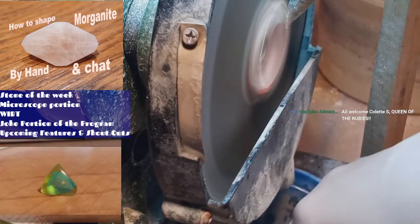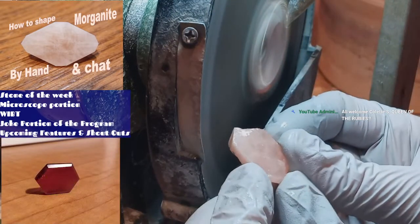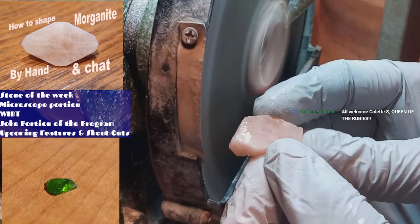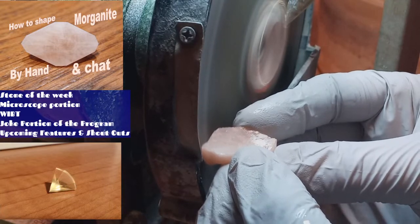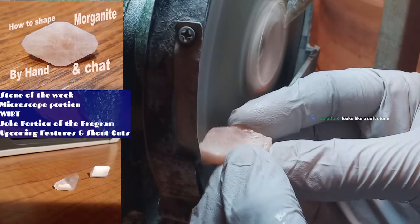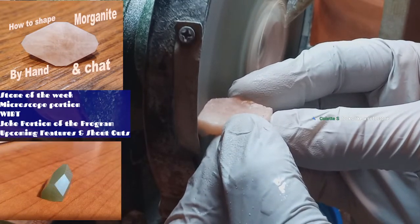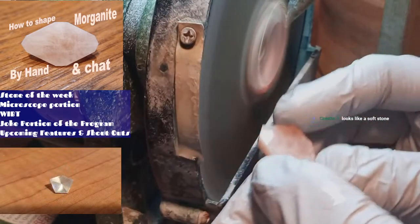Do you have any questions about morganite? It's a pink emerald. There's also blue emerald, which is called aquamarine — we will look at that under the microscope cam shortly because I'm going to shape one of them. Then there is green emerald, which is called emerald. And then there is clear, which reflects a white light — a very whitish light. Quartz is more of a yellow-white, and topaz is more of a blue-white.